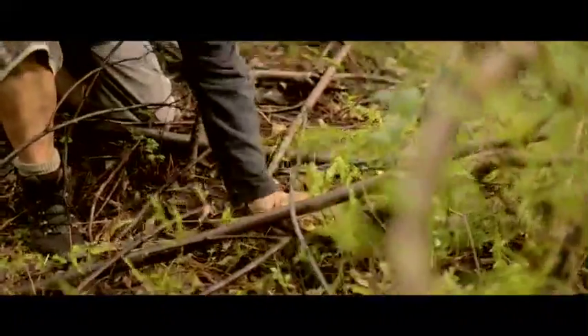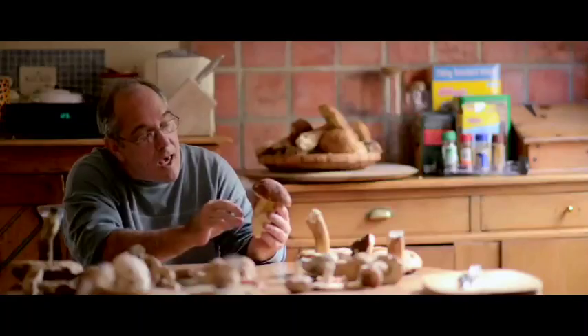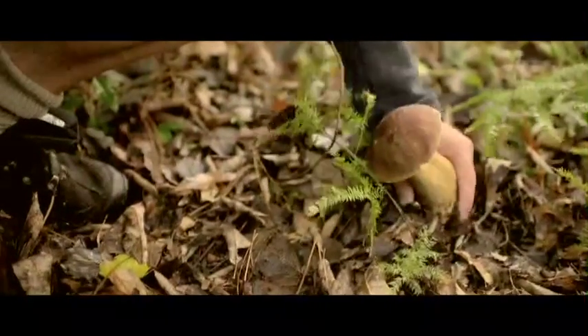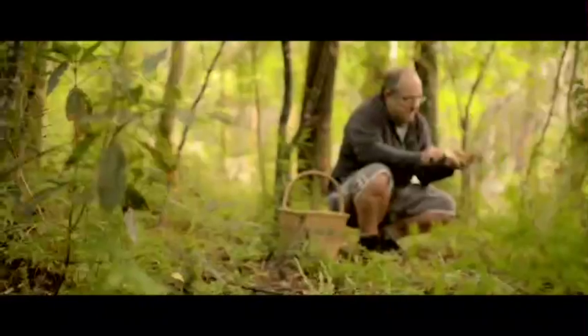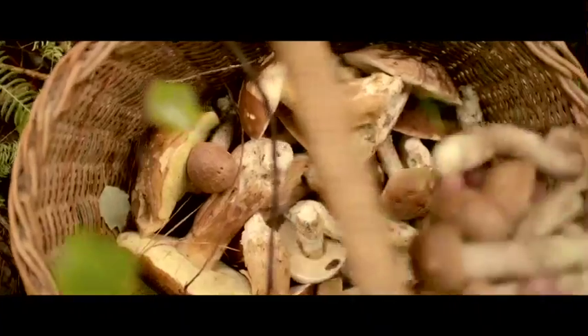When you pick a mushroom, you mustn't believe what they say in the books about chopping it off at the stalk. That little piece you leave behind is going to become very soggy, and the cold from the early mornings is going to kill it. You want to actually twist it and bring the whole thing out, then scrape off any debris and cover up the hole where you took it from. Another golden rule is to clean your mushroom before you put it in your basket.